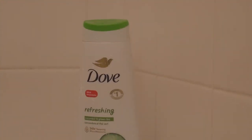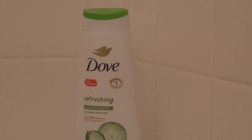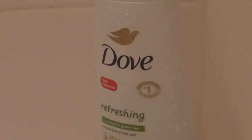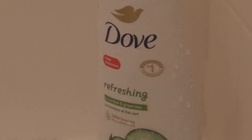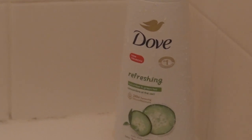An oldie but a goodie for me is the Dove Go Fresh Cucumber and Green Tea Body Wash. It's got just the right combination of sweet and fresh scents, which makes me feel good inside and out. I feel like I'm doing something necessary for my body, which makes me feel like I'm on my grown woman game. I also smell great and my skin is smooth to the touch. This particular Dove product is ideal for my sensitive skin as the scent is not too overpowering and doesn't throw off my pH balance.